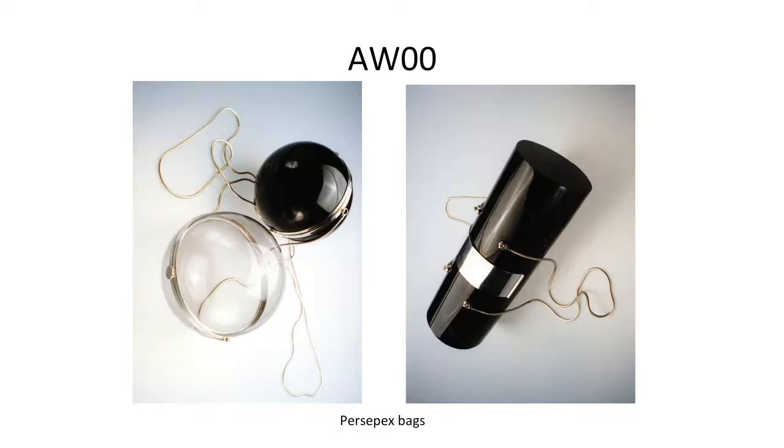This was the first time I started making bags, realising I should use techniques I already knew — perspex manufacturing and moulding. Those bags were quite unfunctional: they had no lining, so every time you opened them everything fell out. That's when I started to learn that a bag needs to be a truly functional item.